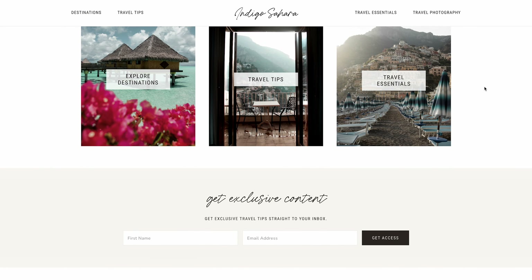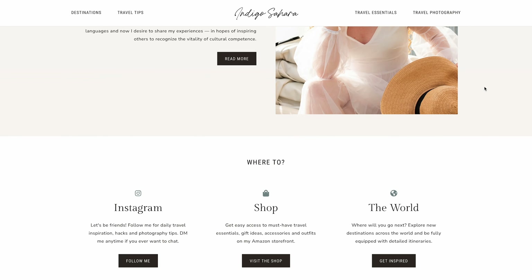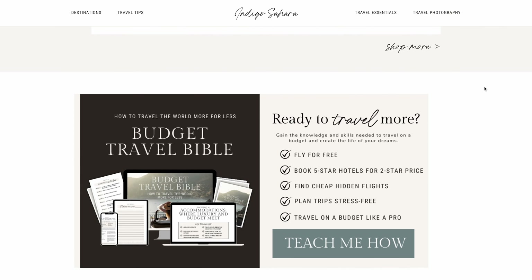I'm Indigo from the Indigo Sahara Travel Blog, where we help hundreds of thousands of travelers just like you make their travel dreams a reality through budget travel tips and destination guides. Be sure to hit subscribe so you don't miss any of my future budget travel tips, and be sure to watch until the end of the video because I have a free quiz to help you decide exactly which travel credit card is best for you.